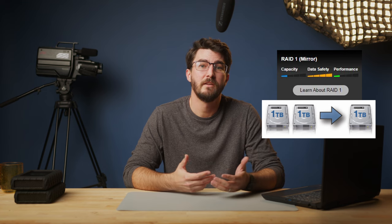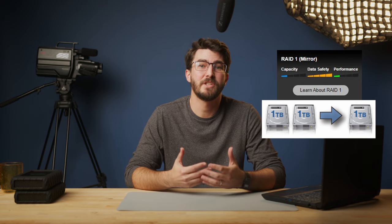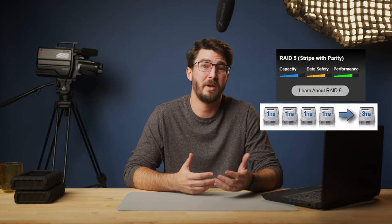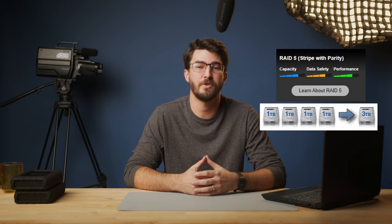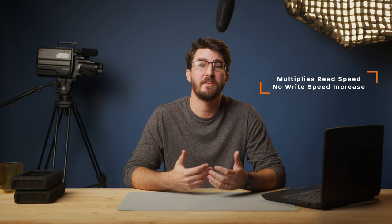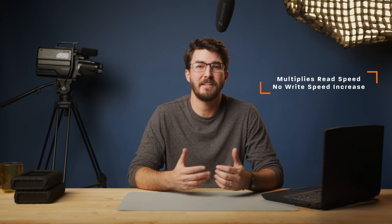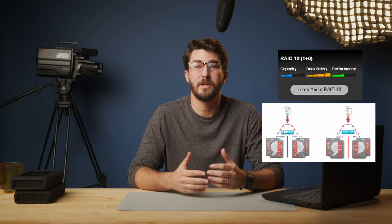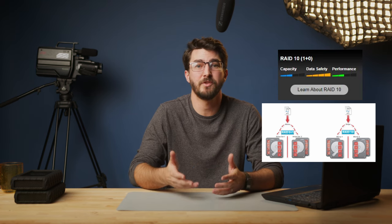RAID 1 is called mirroring. Instead of multiplying the space and speed like RAID 0, RAID 1 puts identical information on both hard drives. The upside is protection; the downside is that you don't get the performance or capacity increase. RAID 5, or parity, is when data is striped for speed like RAID 0, but a parity is built in to protect your data from a single hard drive failure — requires at least three drives. RAID 6 is double parity, so two drives can fail. And RAID 10 is a combination of RAID 0 and 1: you stripe multiple drives and then mirror them for protection.